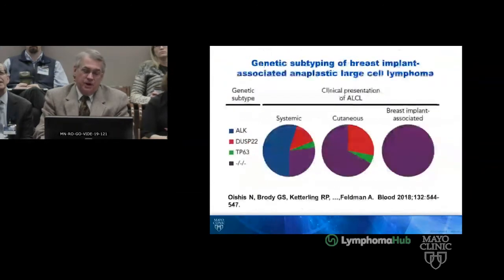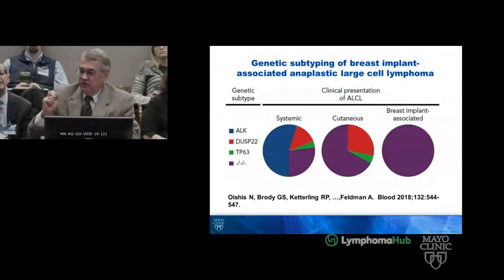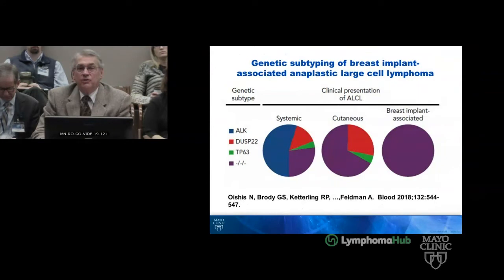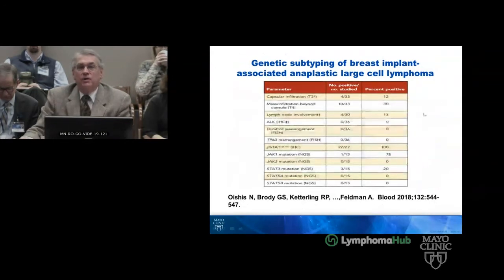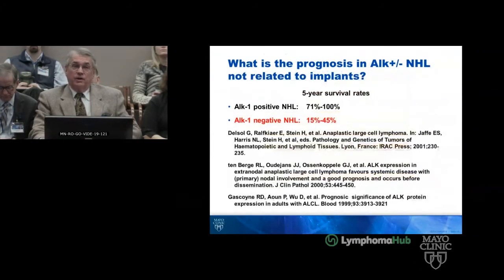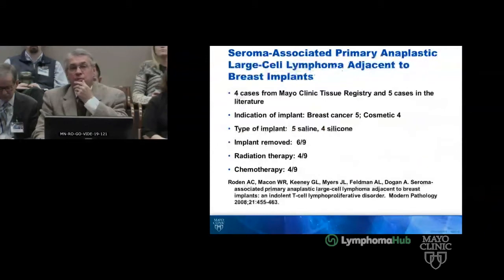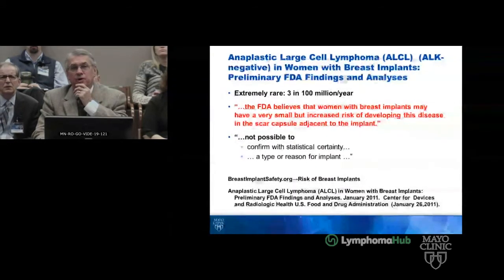Previously, plastic surgeons would aspirate the breast and the fluid would go down the sink. After a 2008 paper from our group, it started going to pathology instead. There was also a paper by Andy Feldman on genetic subtyping and STAT3, showing 100% — 27 out of 27 — positivity. This is a much different entity than ALK-negative non-Hodgkin lymphoma. We have previously covered the DUSP22 and TP63 story. The incidence remains approximately 3 out of 100 million per year and it has a really interesting history over time.